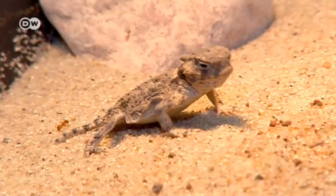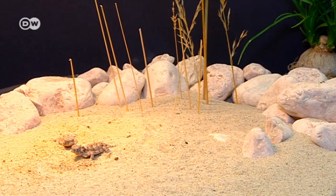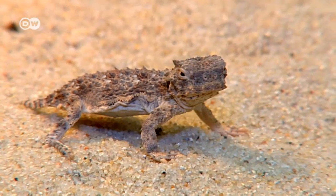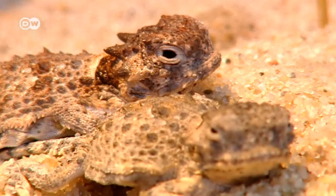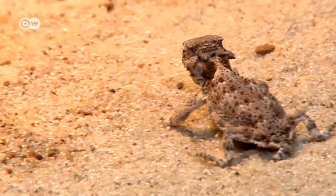The Texas horned lizard has an unusual ability. When it's thirsty, it doesn't need to find a source of water. Instead, it can collect liquid on its skin. Tiny channels beneath their scales gather up even small amounts of water, such as from moist sand.